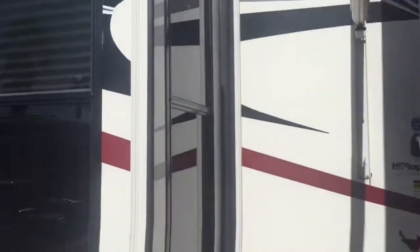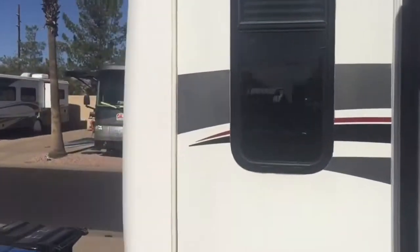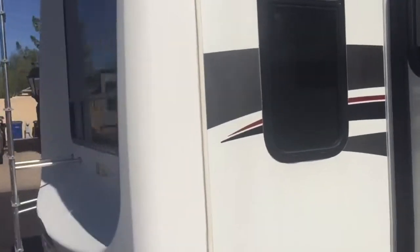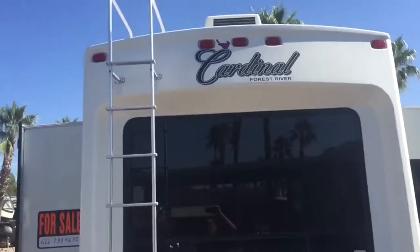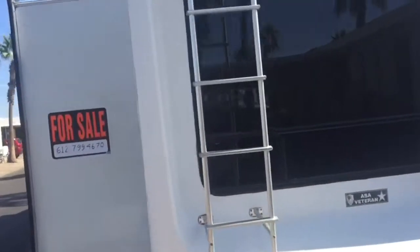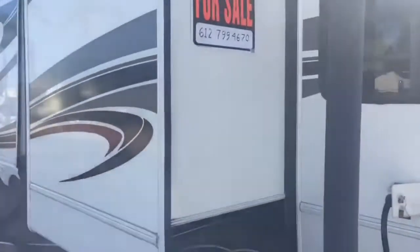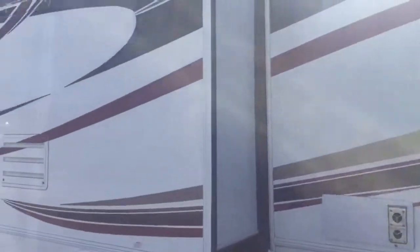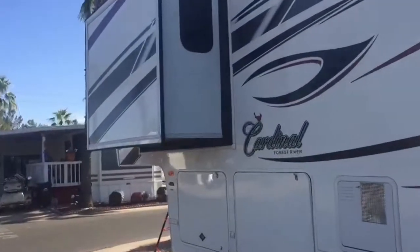This is the dining room, living room area. Just walk around the outside of the room and it will take you inside. Your air conditioner, your entertainment slide, kitchen slide, and bedroom.